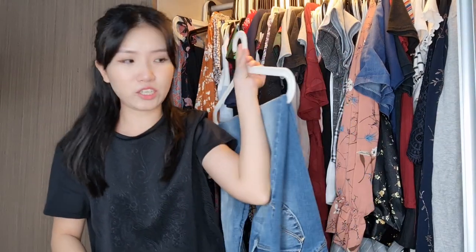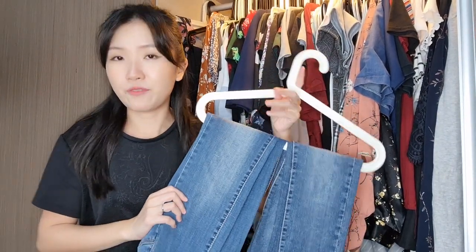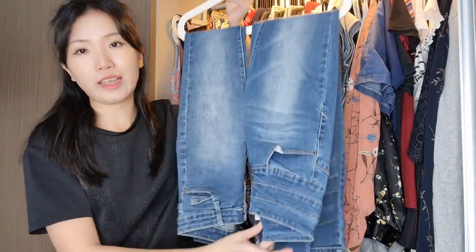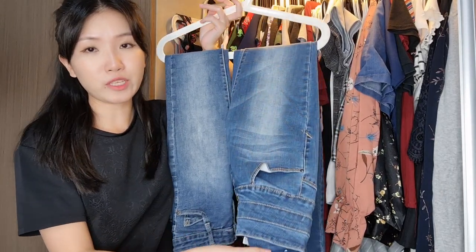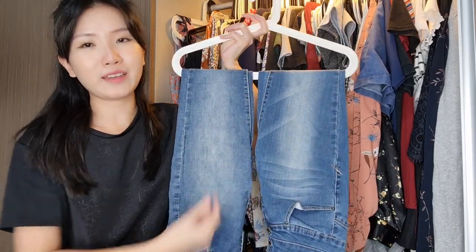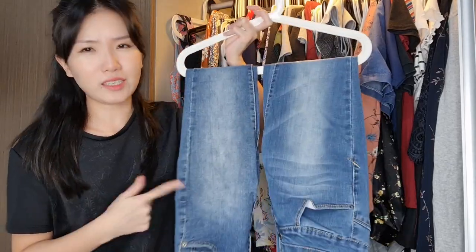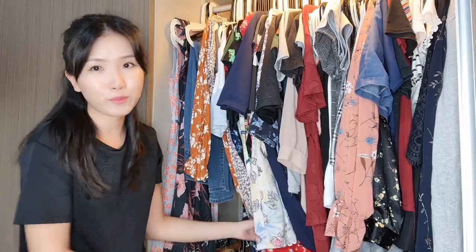Almost put those in the declutter pile! This hanger has jeans I can fit and keep. One is high-waisted and was a bit too big before — now it's perfect. Its companion on the same hanger means I can still wear it. Just a generic blue jeans, I think from Cotton On. We also have two long dresses here — one long and one a shorter mini dress — I'm keeping both.